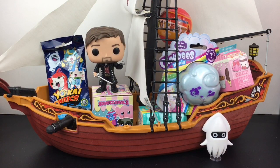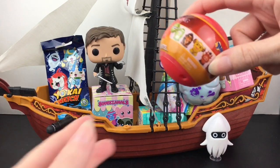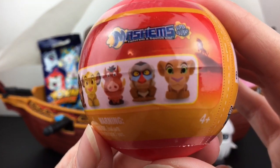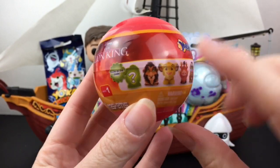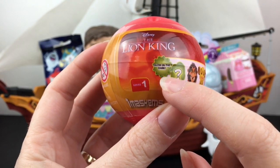Everything's loaded into the Jolly Roger — I have our captain, I have Blooper of course. Let's get started! We'll start up here with our Lion King Mashems. These are the characters you can collect. I wonder if the mystery one's Mufasa because that would be awesome. Whoever it is is glow in the dark!